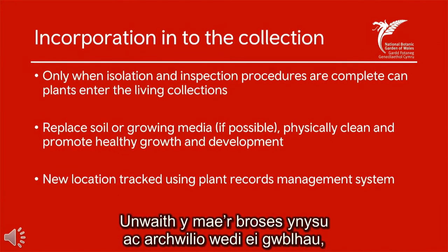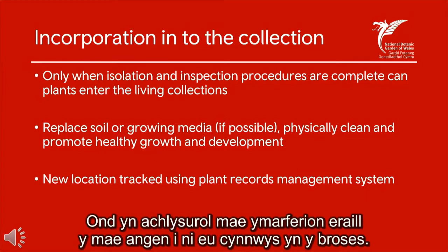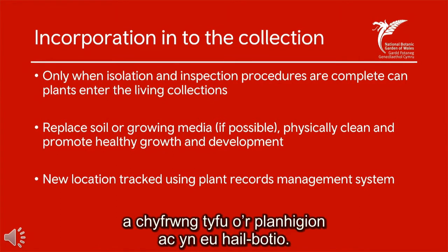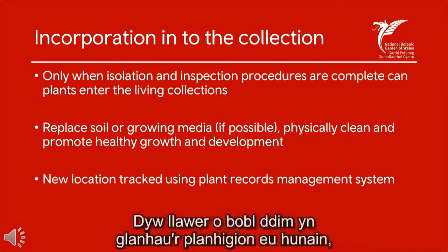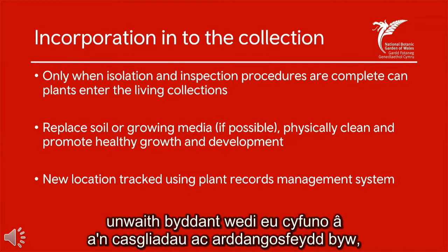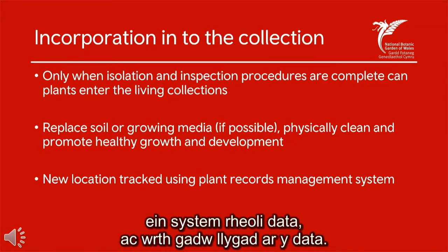Once the isolation and inspection process is complete, plant materials can finally enter the collection, but there are occasionally other practices we need to include. If we can, we remove all the soil and growing medium from the plants and repot them. Physical cleaning of the plants can often be overlooked, but it's an important step. Once plants are included in our collection and assimilated into the living collections and displays, we continue with our monitoring using accession numbers, our data management system, and by tracking that data.